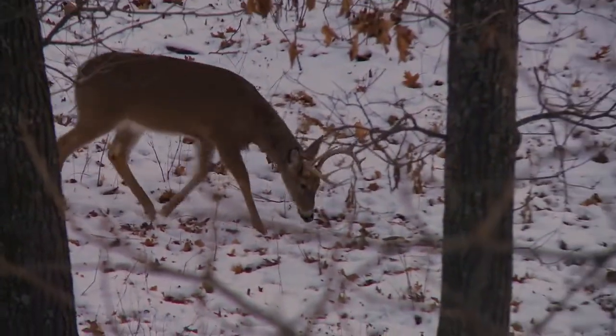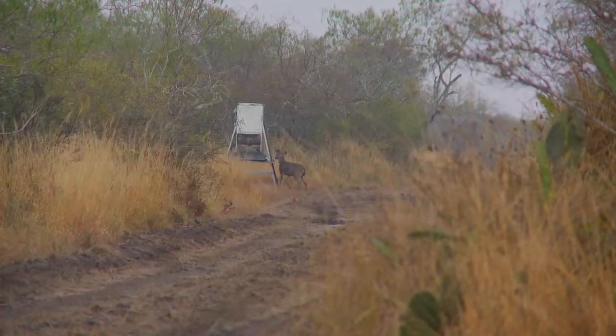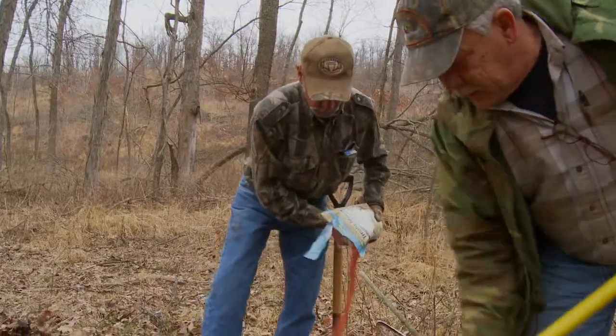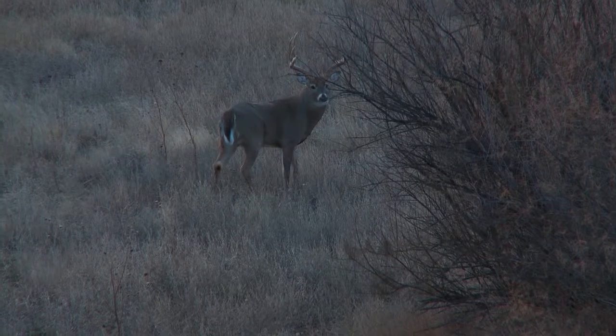Both sexes have diminished body weights and require good nutrition to build their weakened immune systems. This is an excellent time to feed supplements and minerals to help whitetails get over the hump and regain body weight lost during the rut period.